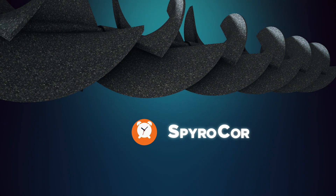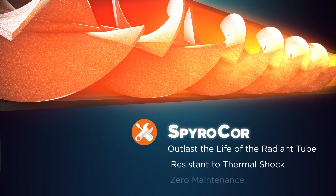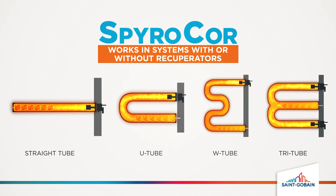SpiroCore inserts are designed to outlast the life of the radiant tube, are resistant to thermal shock and require zero maintenance. They fit furnaces equipped with open-ended straight tubes, U-tubes, W-tubes and Tri-tubes.